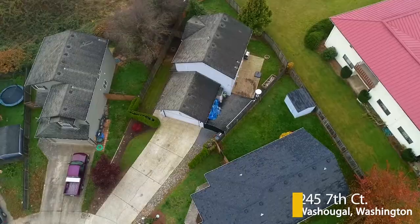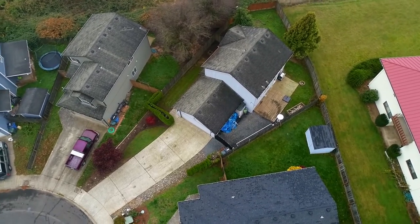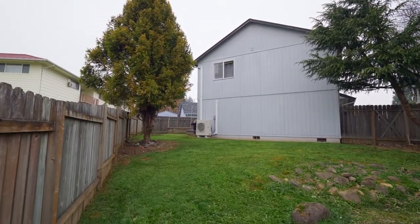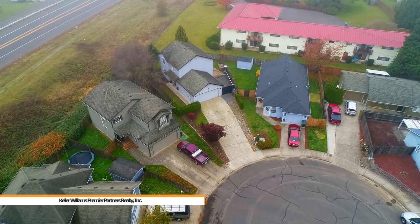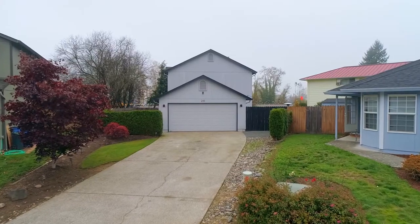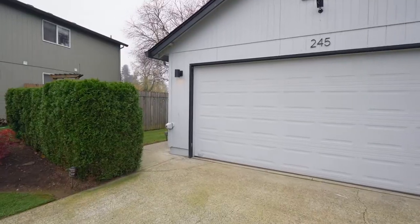Welcome to this beautiful two-level home on a cul-de-sac with Columbia River views in a Washougal neighborhood. It's situated on a large lot with plenty of space for your garden. In a convenient location, it's just minutes to SR14, Washougal's waterfront park, trails, and only 15 minutes to the Portland International Airport.